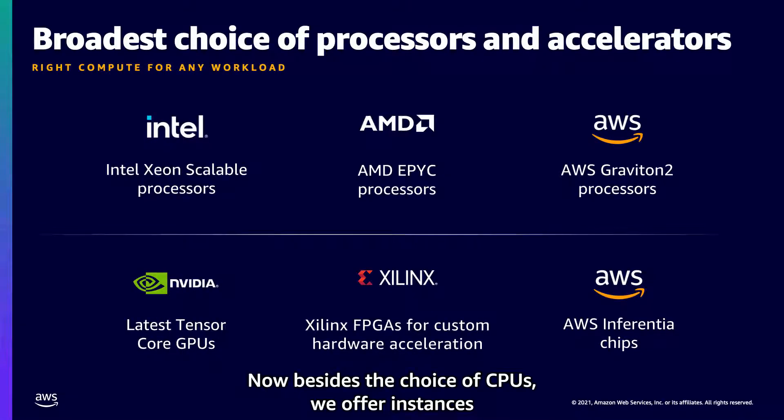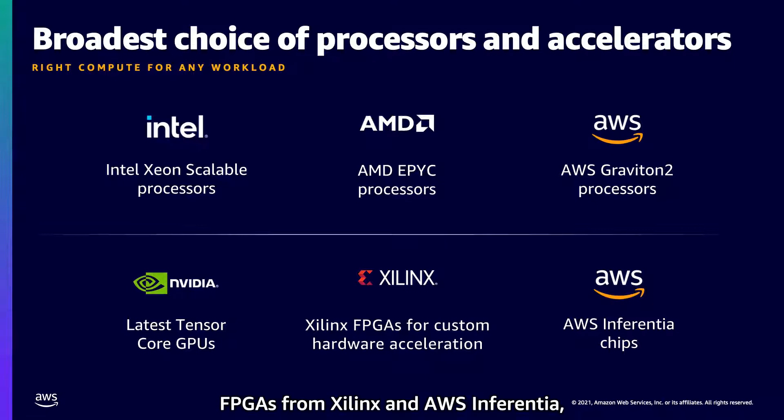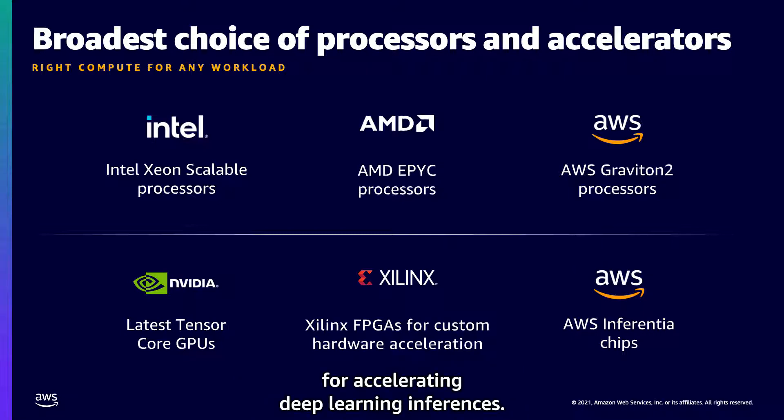Besides the choice of CPUs, we offer instances with a wide selection of hardware accelerators, such as GPUs from NVIDIA, FPGAs from Xilinx, and AWS Inferentia, an AWS-designed custom machine learning chip for accelerating deep learning inferences.